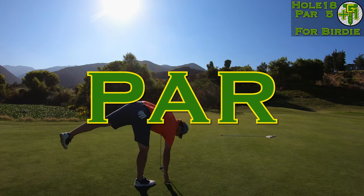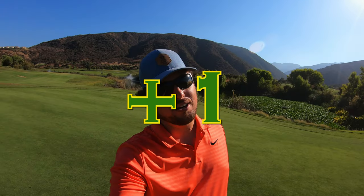One over par for the day — not quite the finish we wanted, but it is what it is. Don't forget to subscribe if you haven't already, and we'll see you back here again soon.